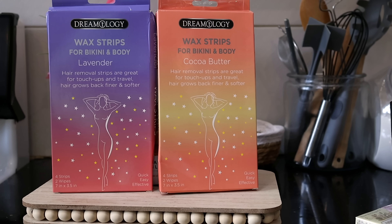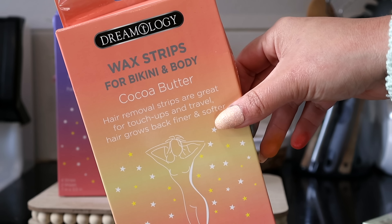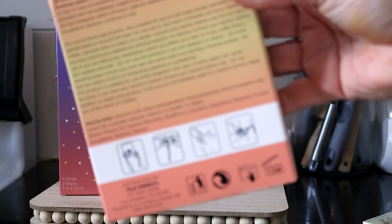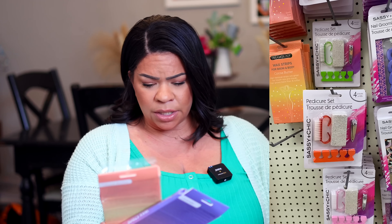Next up from Dreamology, it's their wax strips for your bikini and body. One comes in cocoa butter, the other in lavender. These are the ones you typically warm up with your hands — you rub them for about 45 seconds to get them nice and hot. I already tried these on my legs: you only get four strips and they aren't very big, so you definitely need multiple packages. I'd give this a solid six out of ten — not terrible, but I don't see myself rebuying these.